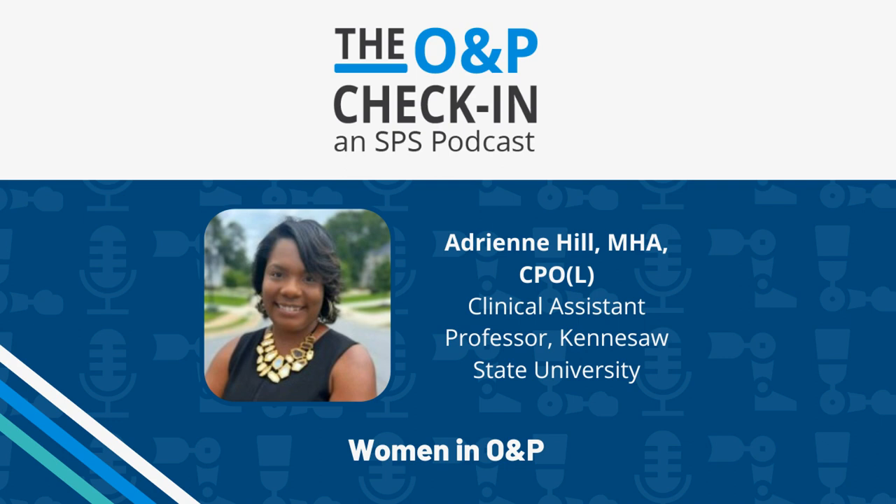Welcome back to our listeners. If you're new to the O&P Check-In, here is what you can expect. In each episode, we provide a quick SPS update and discuss hot topics in O&P with leading professionals in the industry. A quick side note about today's episode: Brendan is unable to make the recording due to some lovely personal news that we will let him share when he gets back. South Regional Manager Christina Cox-Ragan will be filling in for him during the interview.